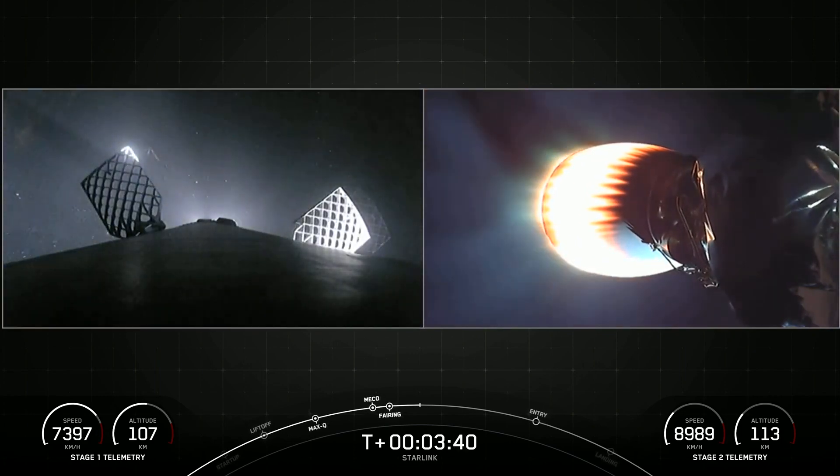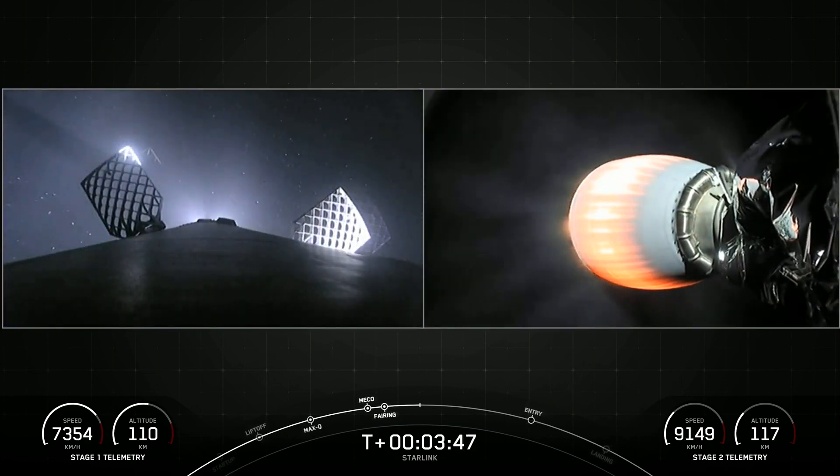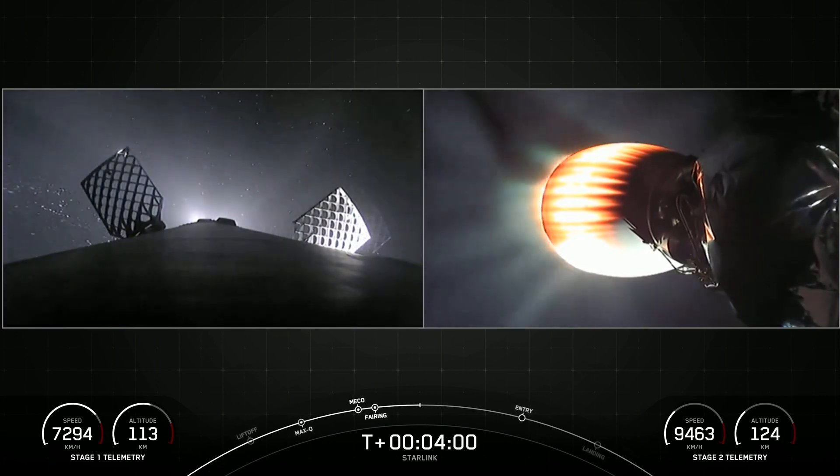If you're just joining us, we had a successful liftoff from Launch Complex 39A, completed a main engine cut-off, stage separation, second engine start one, and fairing deploy. And now the second stage is taking our 53 Starlink satellites to their targeted drop-off orbit in low Earth orbit, while the first stage is making its way back home for the 12th time.